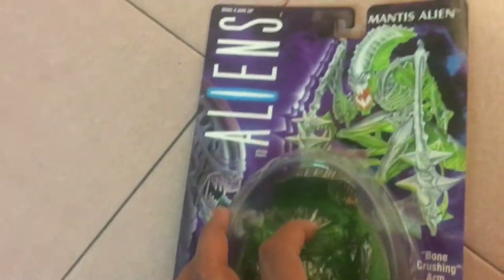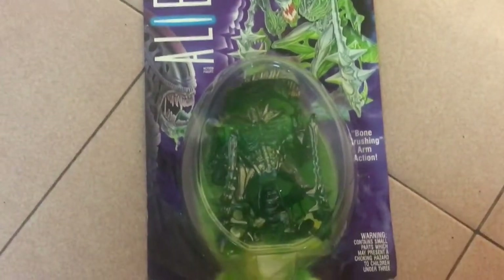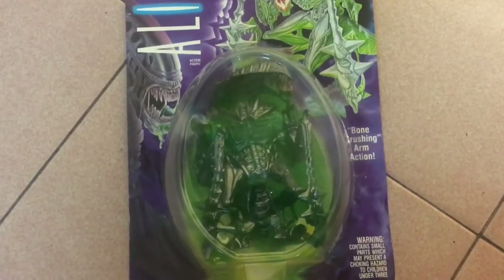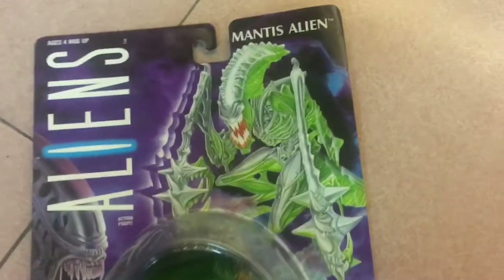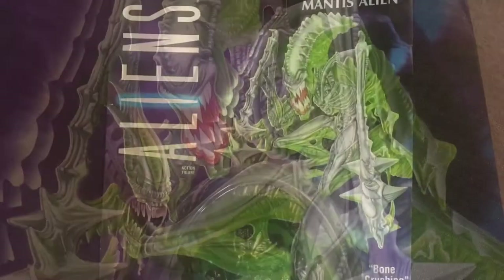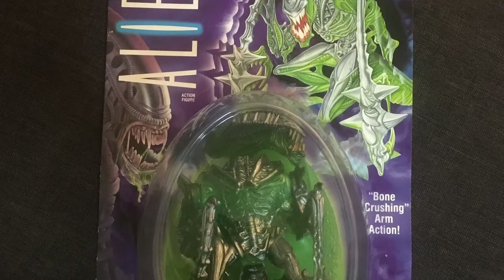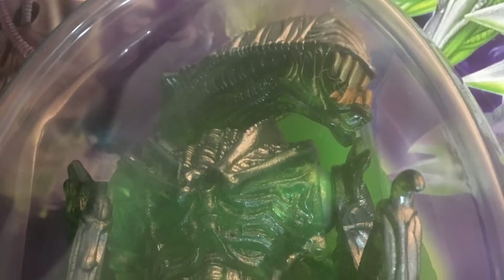Overall, the Mantis Alien is a fantastic specimen and the toy has a similar action feature to the Gorilla Alien in that controlling the back spikes activates its grabbing function. If I do have one single complaint, it's that the designers did not make this thing glow in the dark. With its color scheme it would have been a no-brainer — clearly a missed opportunity.